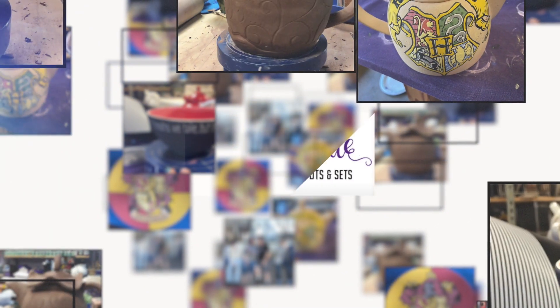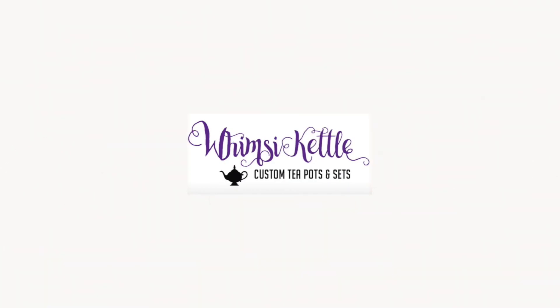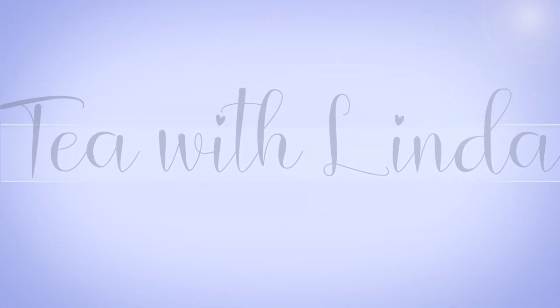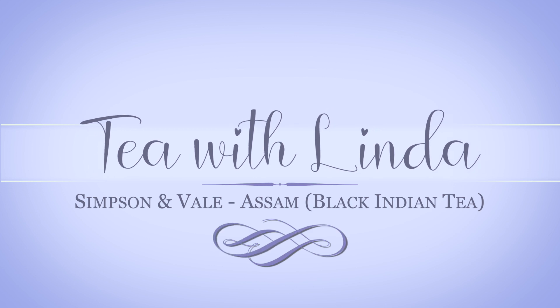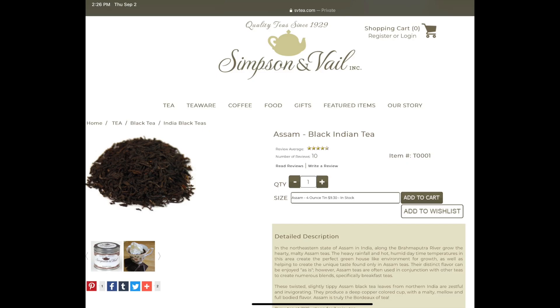Well hello there, thanks for coming by and having tea with Linda. In case you didn't know, I'm Linda. Today we'll be trying a not-really-but-kind-of-sort-of new tea to us.